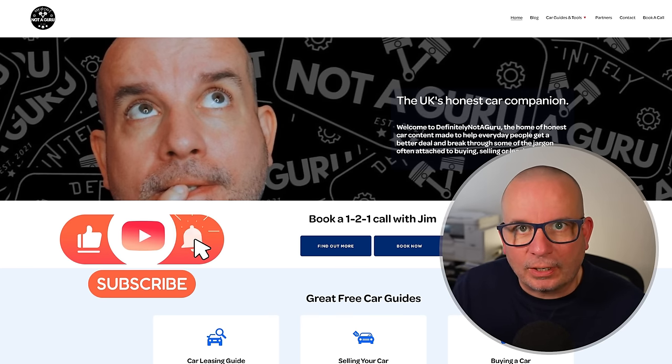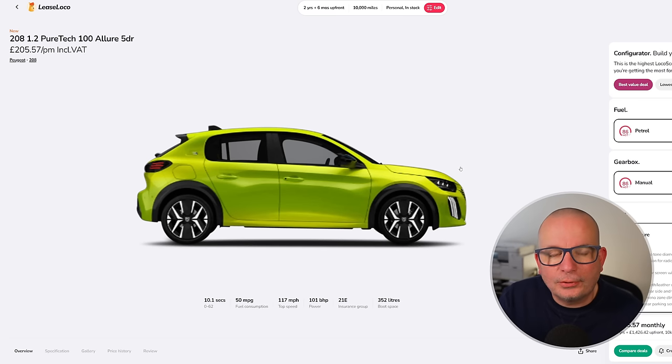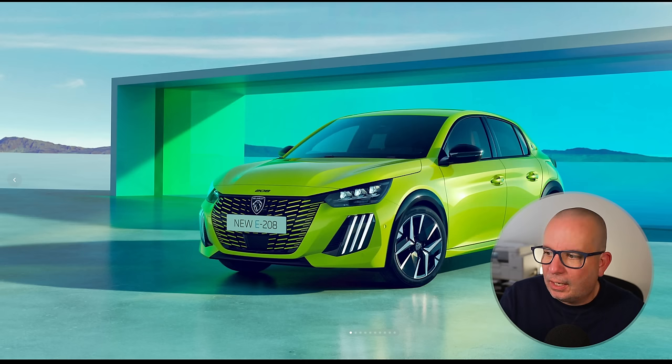We're going to crack straight on with the first deal. We're starting off with the Peugeot 208 1.2 PureTech Allure — this is £205 a month with £1,426 up front. 10.1 seconds to 62, 50 mpg, insurance group 21, 352 litres of boot space, 101 brake horsepower. This is a two-year deal.